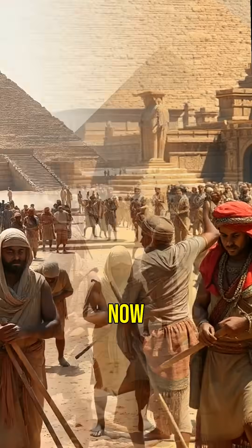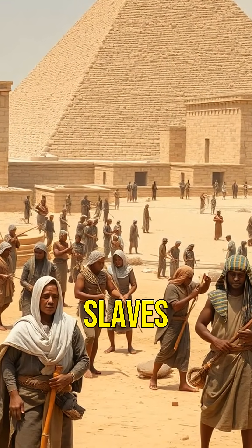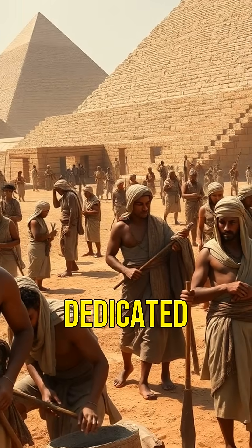Forget aliens. Historians now believe over 20,000 workers constructed the pyramids — not slaves, but skilled laborers dedicated to their craft.